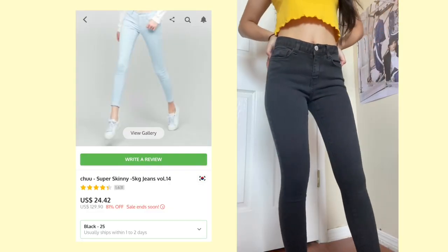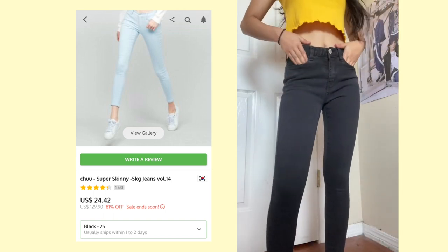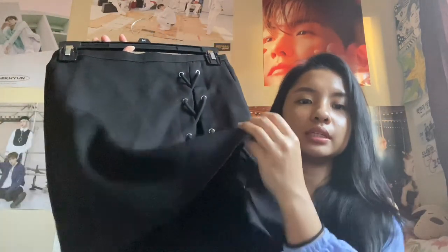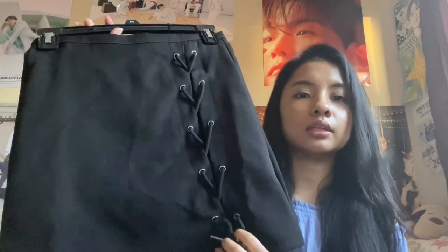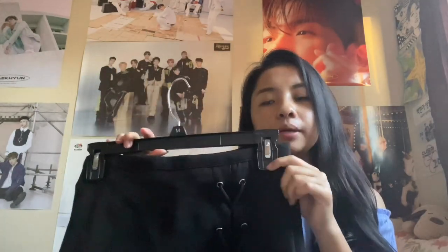The last item is this really cute skirt that comes with shorts inside. It has this really cute string detail on the side. I've actually never worn this skirt because the waistline is pretty big on me. I actually want to tailor it so I can wear it outside.